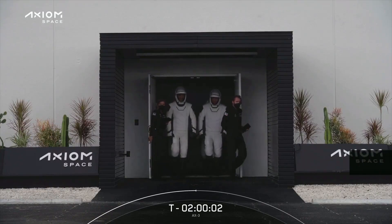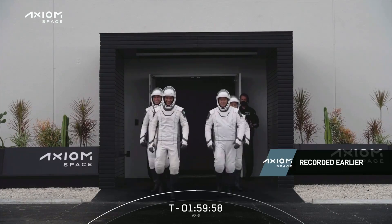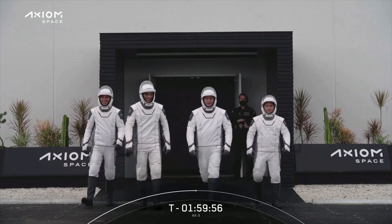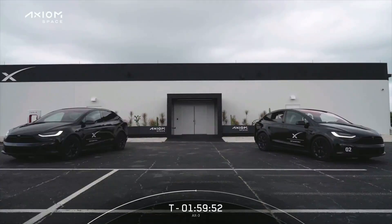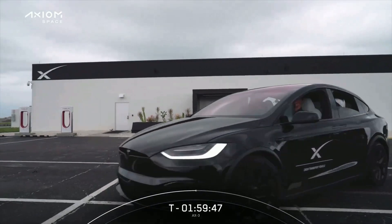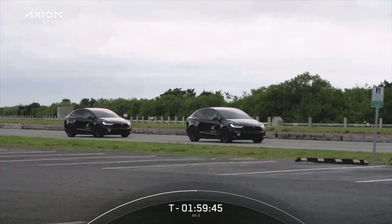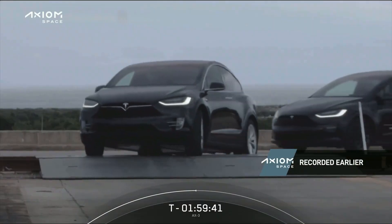We can see the first view of the crew as they exited the Falcon support building, that's about a half mile down the road from the launch pad. I love this part where they get a little wave. They then got into the Teslas which transported them up about a half mile to the launch pad. Of course they're physically fit they could walk it, but we want to make sure they stay cool and comfortable.